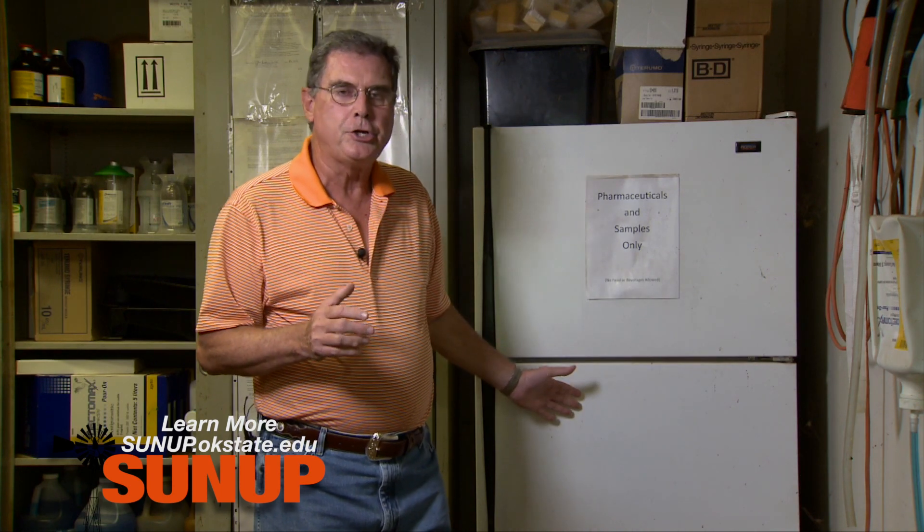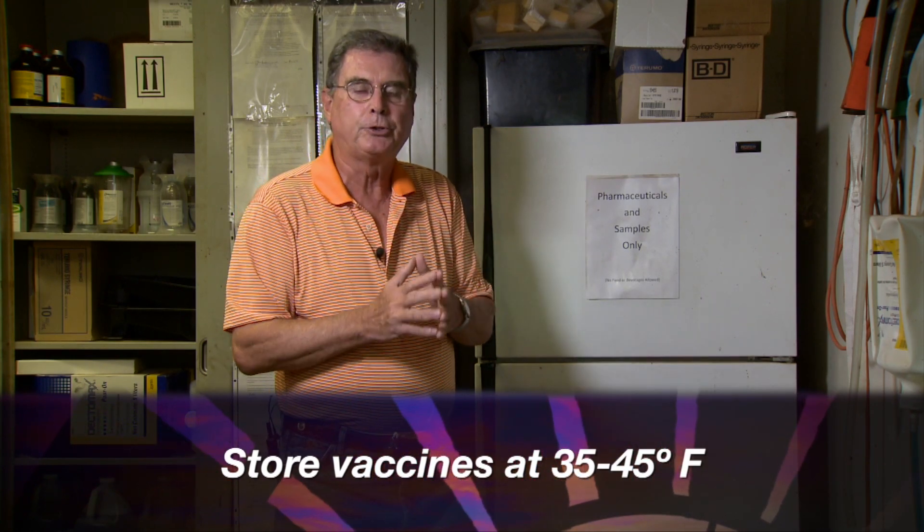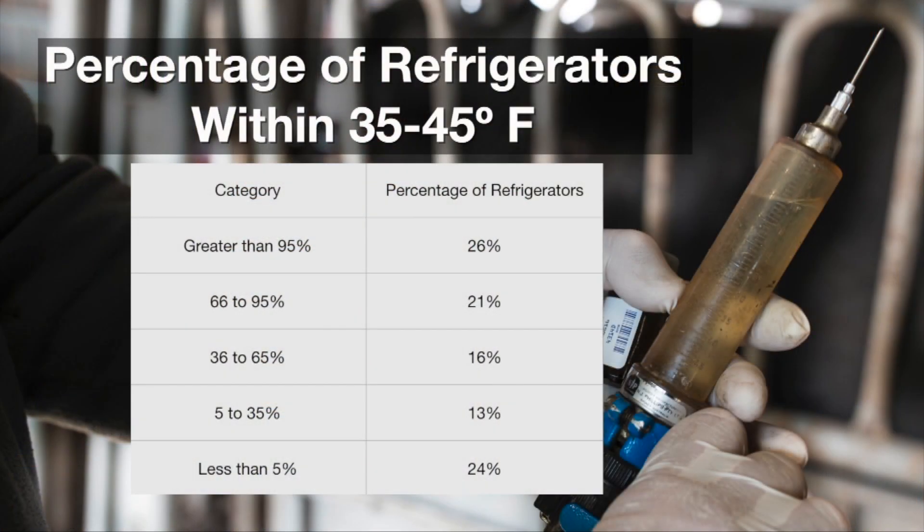He looked at refrigeration units that were used on farms and ranches in their state, about 240 of them, and compared what percentage of time those refrigeration units kept the vaccines at the proper temperature. Most vaccine inserts require storage between 2 and 7 degrees Celsius, which calculates to 35 to 45 degrees Fahrenheit. Dr. Troxell found that only about 1 out of 4 of the refrigeration units kept the vaccine in that range 95% of the time.